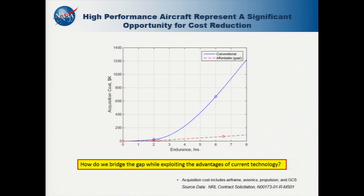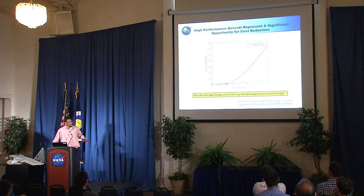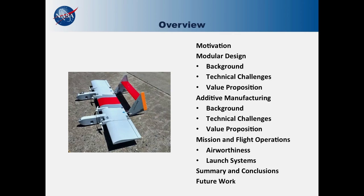High-performance airplanes represent a big opportunity for reducing overall cost. The vertical axis can be thought of as the sticker price — the acquisition cost — of an airplane. Traditionally, that acquisition cost is a function of how high-performing the airplane is. We typically use a metric called endurance to describe the performance of an unmanned vehicle for a NASA mission. The longer the airplane can fly, and usually the bigger it is, the higher the acquisition cost. We want to make this relationship more linear rather than exponential. We want to illustrate these concepts using an existing design called the FrankenEye, and extract potential lessons learned for future applications.